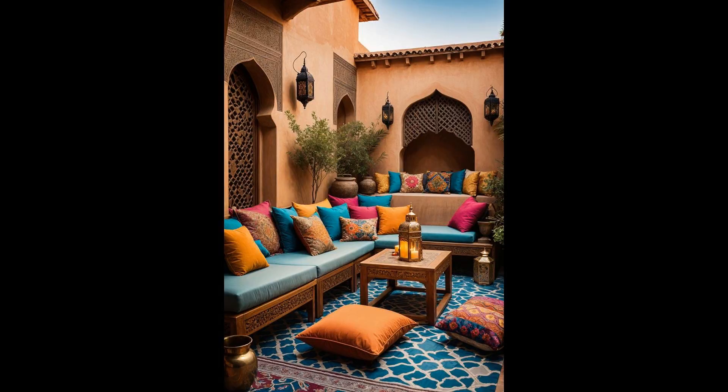Imagine transforming your patio into a Moroccan-inspired oasis. Scatter vibrant cushions against a backdrop of ornate lanterns and low-set tables, laying the foundation for both serene solitude and spirited gatherings. This decor style not only adds a burst of color, but also brings a mystical, enchanting vibe to your outdoor space. However, keep in mind that maintaining the vivid fabric colors in outdoor conditions can require extra care to prevent fading.